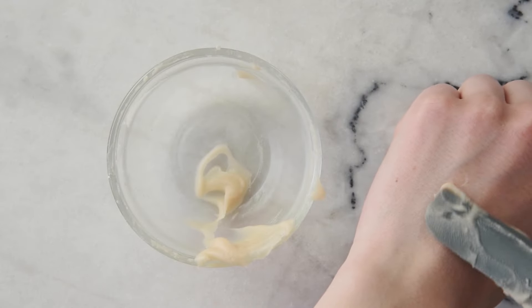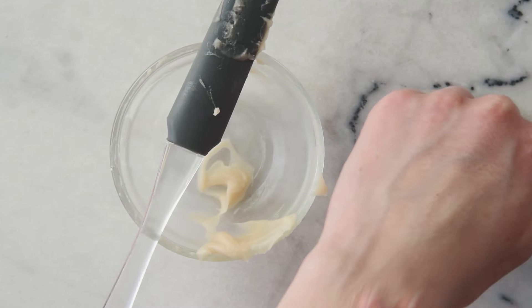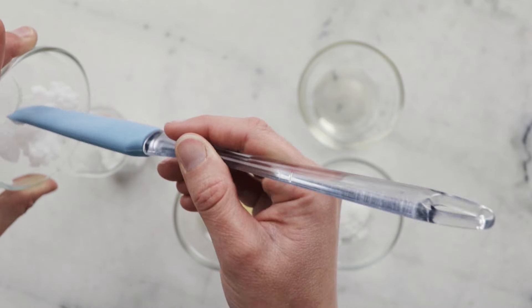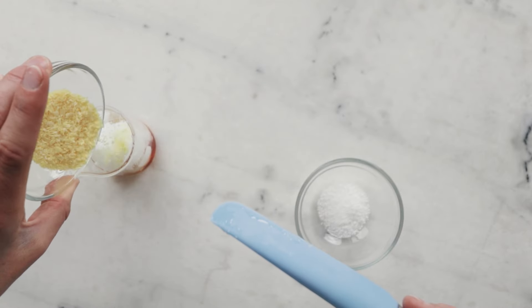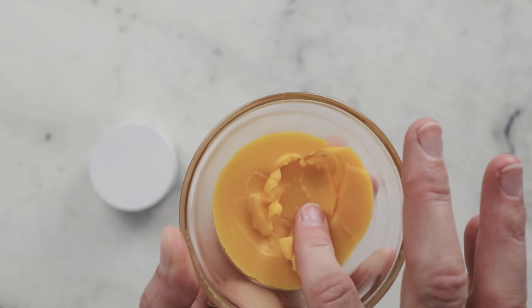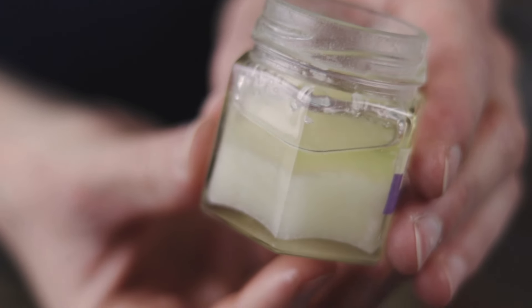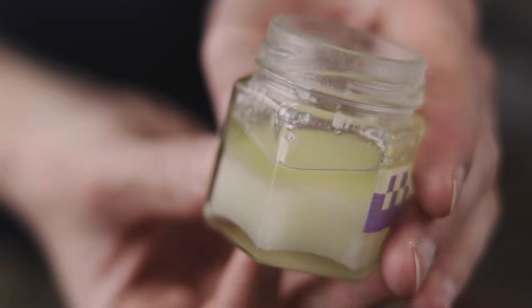Stearic acid is also lovely in anhydrous formulations, where it can thicken and harden without any waxiness. One way I like to think of it is that stearic acid can take a liquid oil and transform it into something that feels like a butter. You can blend stearic acid with other fatty thickeners like cetyl alcohol or cetearyl alcohol and waxes like beeswax or candelilla wax to get the best of everything. Stearic acid is also really useful for raising the melting point of anhydrous formulations — so if you're making a body butter and you live somewhere really hot and you're having issues with it melting, give stearic acid a try.